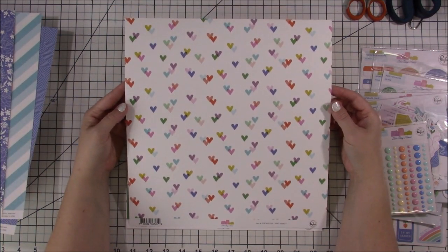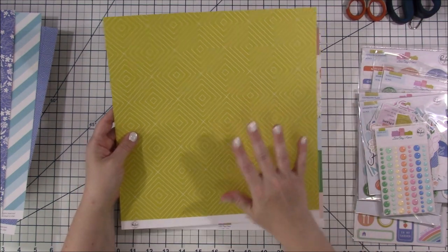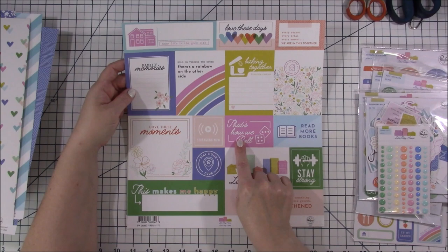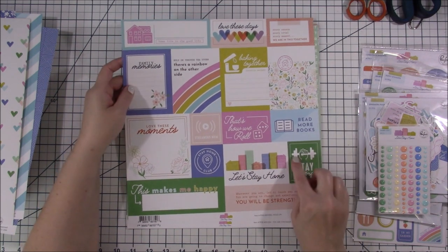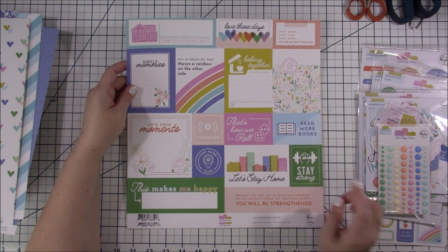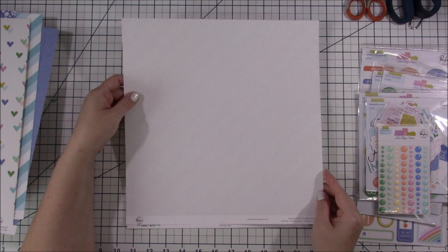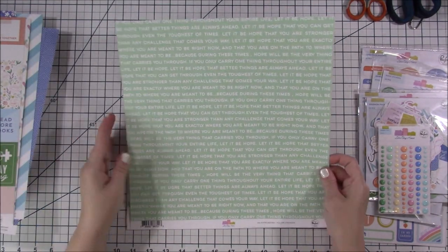This one is my favorite from the whole paper pack — look at those hearts, they're just gorgeous. On the back is a yellow — I'm not crazy about it, but I already know I'm using the hearts side. Then there's some cut-aparts: 'home life is the good life,' 'baking together,' 'streaming now,' 'that's how we roll' — we played dice with my mom and dad. I like the 'stay strong' one because there were some struggles. On the other side is a darker gray striped paper — totally versatile. And this one has a bunch of words about hope: 'if you only carry one thing throughout your entire life, let it be hope.' Great color.